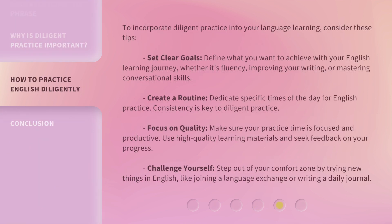To incorporate diligent practice into your language learning, consider these tips. Set clear goals: define what you want to achieve with your English learning journey, whether it's fluency, improving your writing, or mastering conversational skills. Create a routine: dedicate specific times of the day for English practice. Consistency is key to diligent practice.